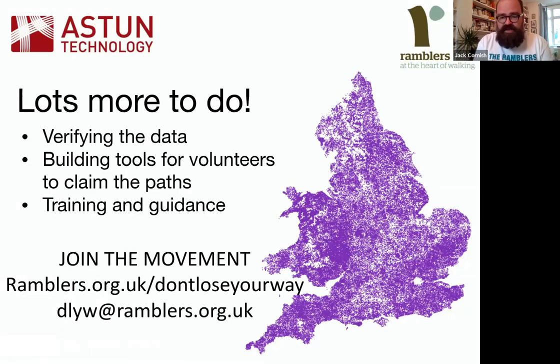Tools are being built for volunteers to go in, take a particular path, and help claim it — building on the geospatial work already done. Lots of training and guidance is being provided to support any member of the public who wants to get involved. Anyone on the call who wants to get involved or know more should visit the website or get in touch — this isn't just for Ramblers members, it's a movement for the whole public to reclaim these rights of way.